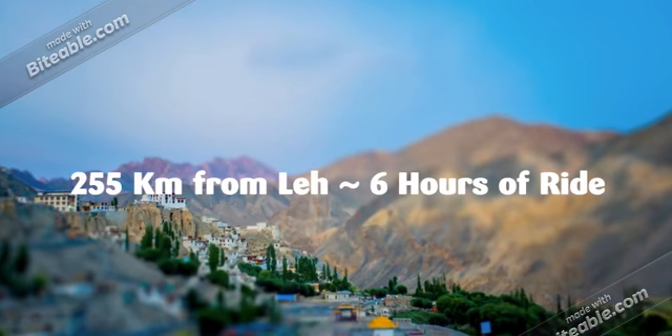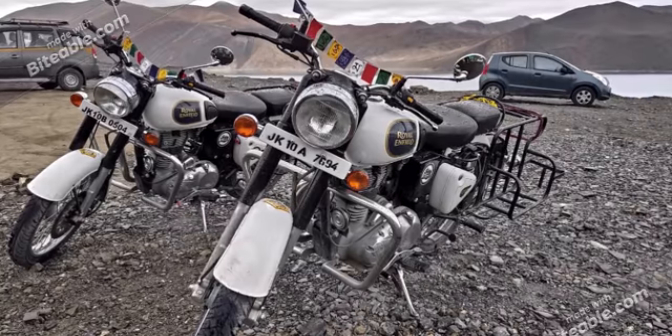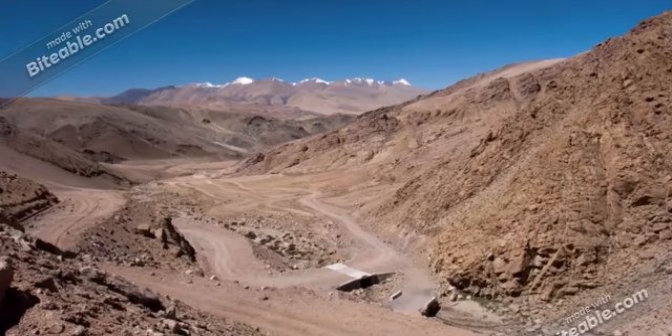The distance between Leh and Hanle is 255 kilometers and it is nearly six hours of ride by car. If you are planning to go by bike, you can take rest in Neoma and continue your journey the next day. The roads are quite good to Hanle, with only a little section that needs to be taken care of.